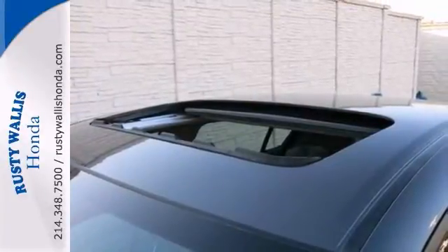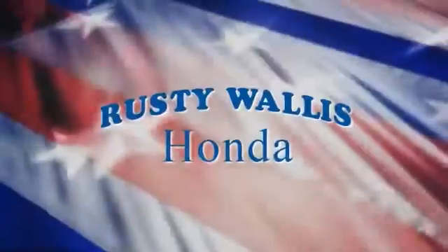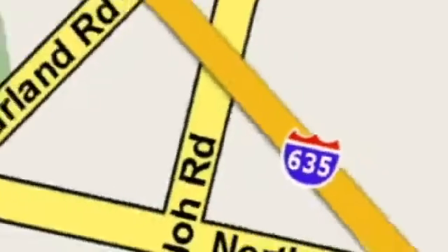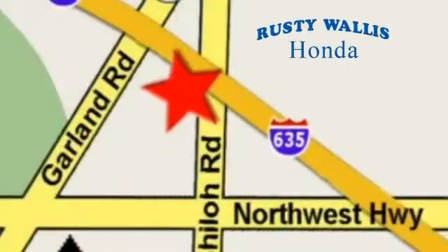We'd love to have you take it for a test drive. At Rusty Wallace Honda, our primary goal is to satisfy our customers. Stop in today. We're easy to find, just off I-635 at Shiloh Road.